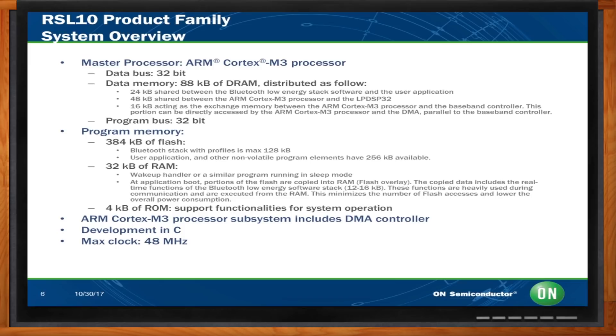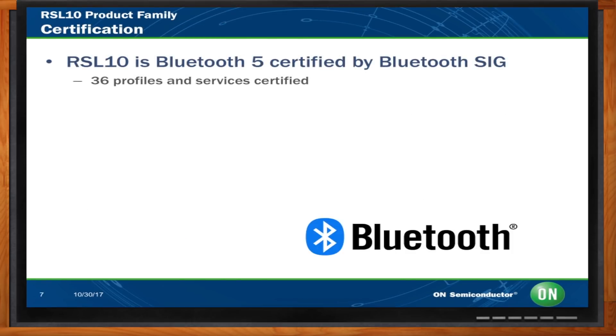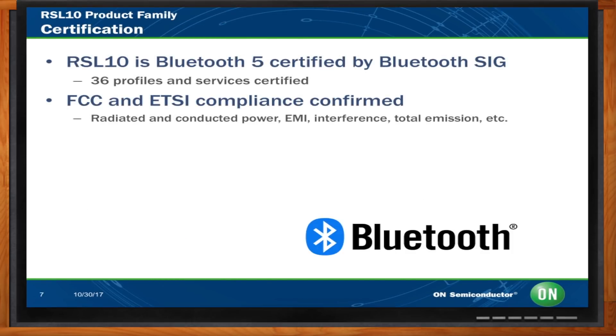Bluetooth is a standard — so what's the story with certification for this family? We've been through FCC and ETSI compliance and confirmed that: conducted power, EMI interference, total emission, etc. We've got a green light for that. And of course, we offer several profiles that have been certified as well — Bluetooth 5.0.